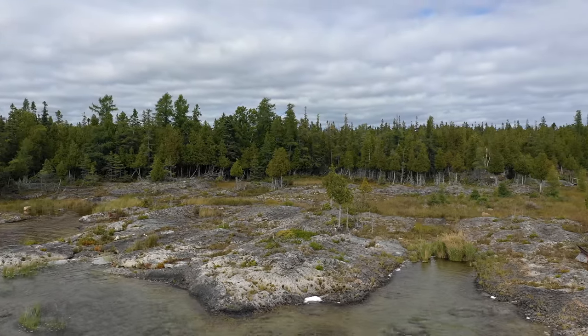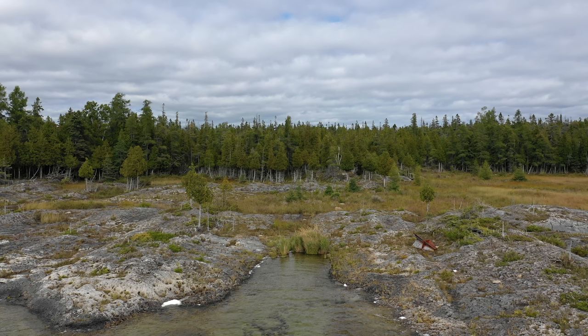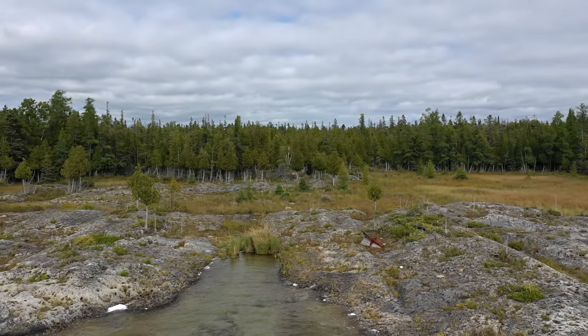We see very large glacial grooves here on these rocks. These are gentle undulations in the bedrock, carved by glacial ice scouring from northeast to southwest. The larger grooves are about 2 meters across.